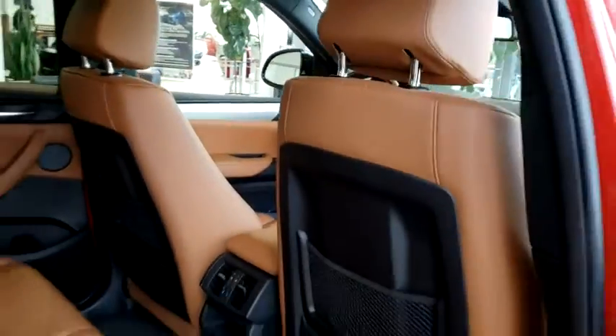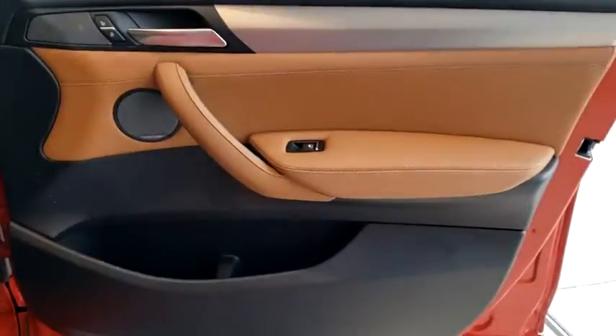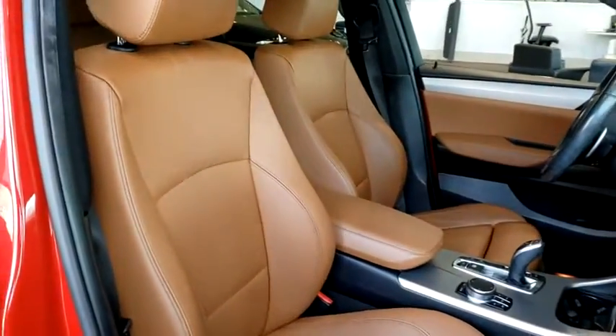Bluetooth, leather-wrapped steering wheel, adjustable steering wheel, power steering, keyless start, cruise control, auto-dimming rear-view mirror, floor mats, aluminum wheels, four-wheel disc brakes.